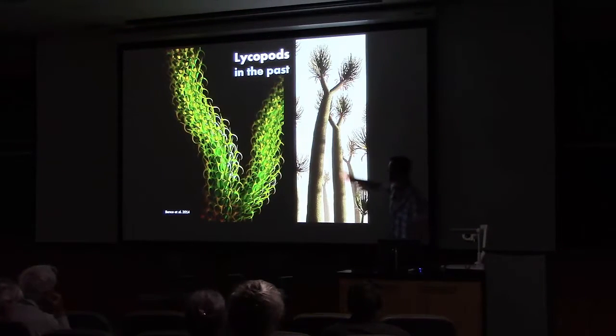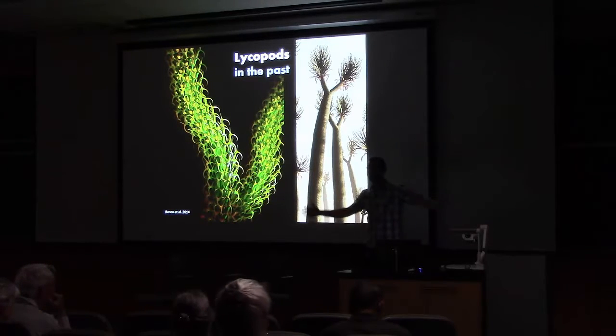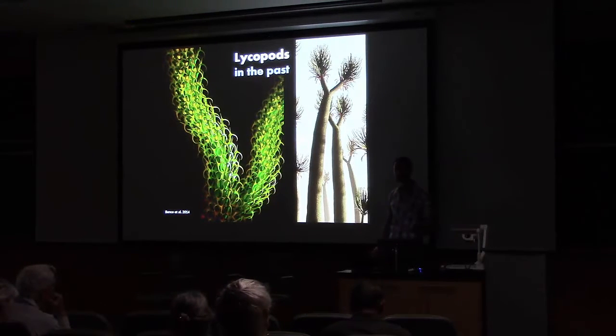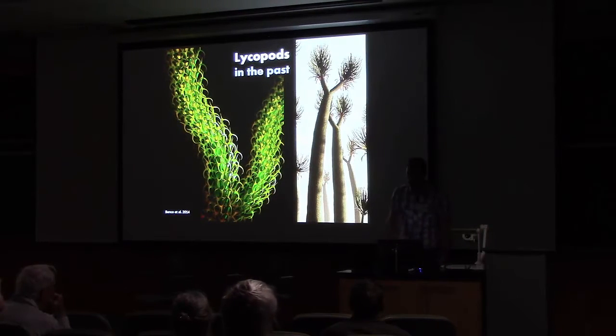Other lycopods grew into towering gigantic trees over 100 feet tall — some had over 6-foot-wide trunks and they had no wood. So if you imagine a giant herbaceous tree that spreads spores, and for a long time we didn't even think they had roots — it's basically this weird branching plant, like something from another planet. That's sort of what captured my attention with lycopods coming into botany: here's a plant that if you threw it onto another planet as an early prototype, you might get a lycopod out of evolution.